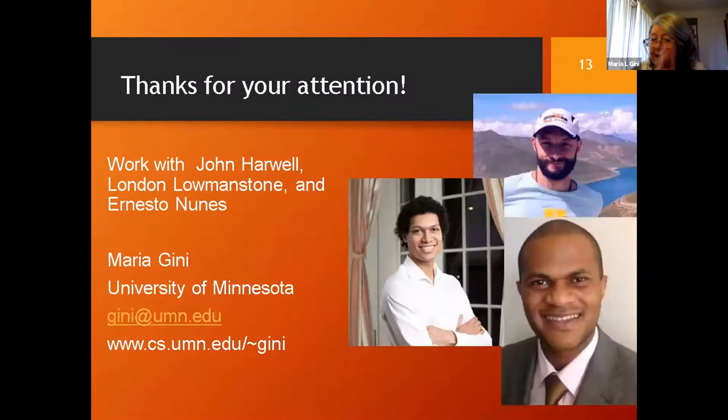I want to thank the students who did all of this work: John Harwell, Donald Lowenstone, and Ernesto Nunes. Ernesto worked on the task allocation with temporal constraints, and John and Donald are currently working on the swarm project. Thank you for your attention.